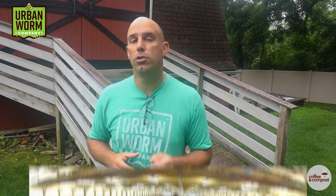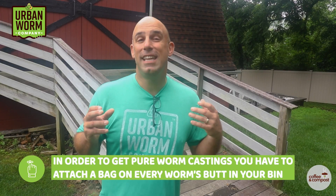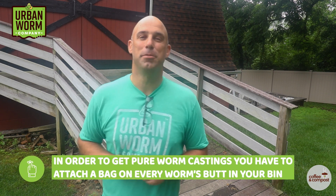But don't take it from me. Take it from Tom Herlihy, the founder and former owner of Worm Power in Avon, New York, one of the largest vermicomposting operations in the U.S. On more than one occasion, I've heard Tom joke — although it really isn't even a joke — that to get pure worm castings, you'd literally have to attach a baggie to the butt of every worm in your operation. That's ridiculous, and it's pretty impossible.